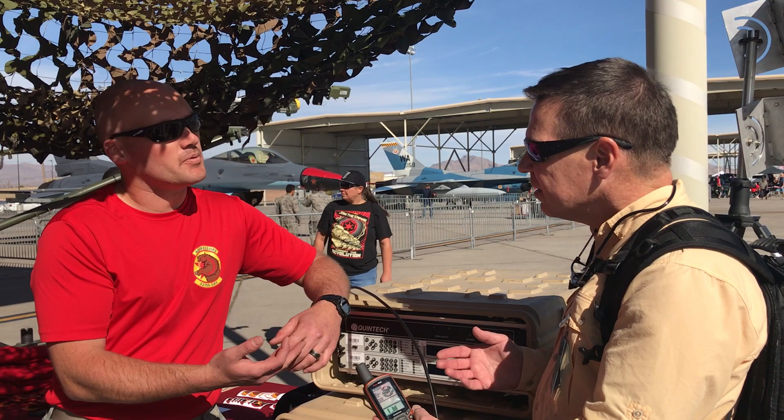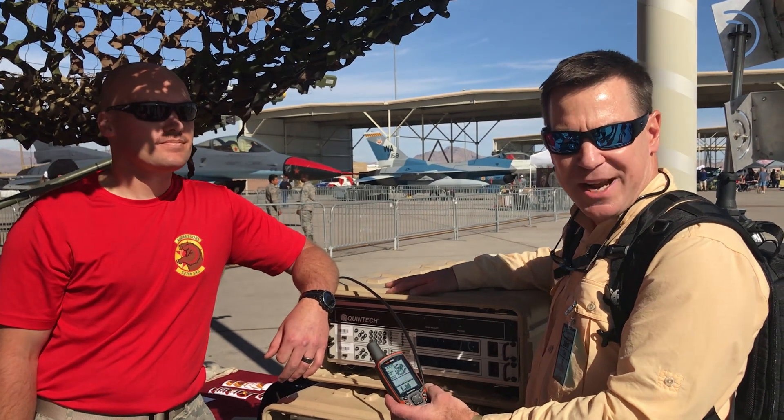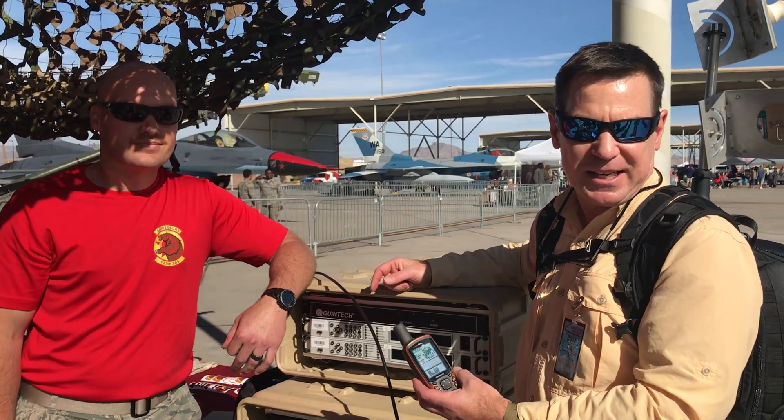Back to old school — we're talking about map and compass navigation. That is incredible. This is a remarkable demonstration of the training capabilities that the 527th offers. Thank you very much for showing us. I'm Tom Dimmerle with TheAviationist.com.